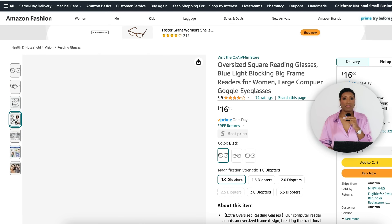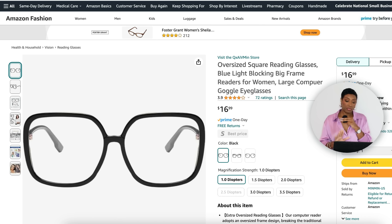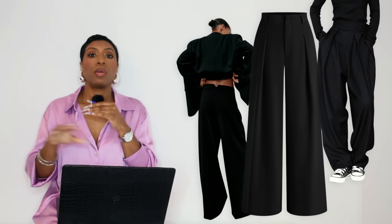For the glasses we're going to Amazon because they have the goods for $17 — the Oversized Square Reading Glasses, come in three colors, black with clear lens. I really like these with the outfit from the inspiration photo. It just adds a little something extra. If you don't want to invest too much in glasses but you want to do the inspiration photograph, $17 is the move.